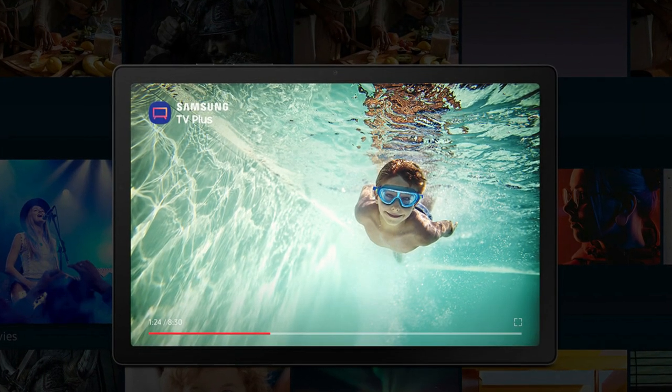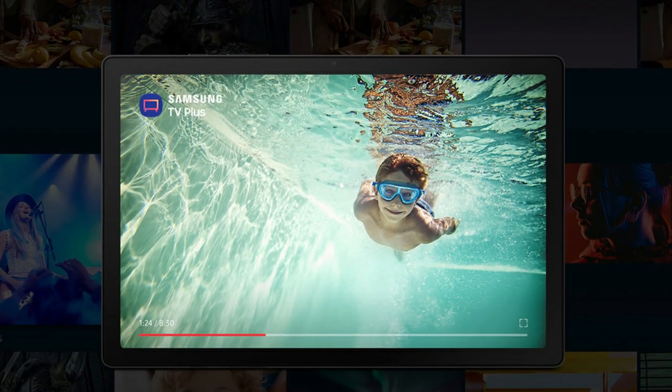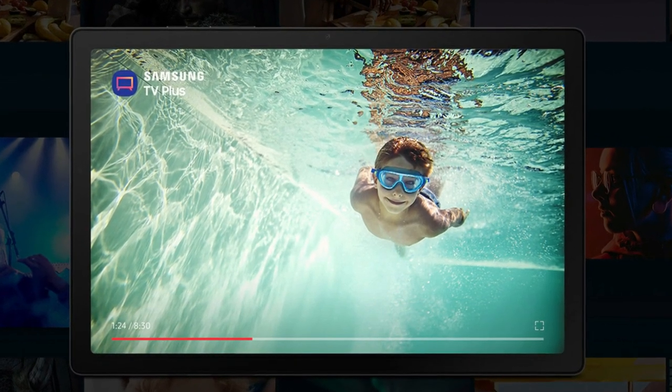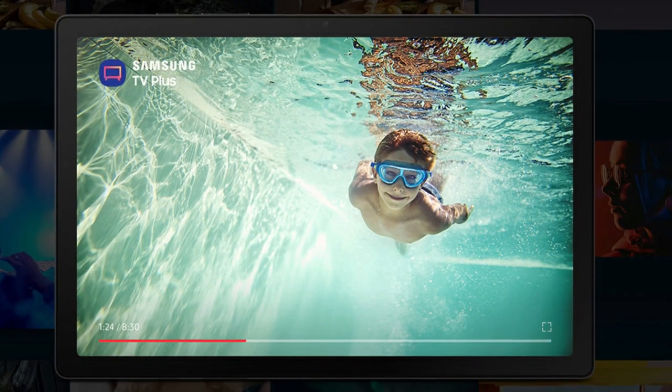Kids can also enjoy a fun, personalized tablet experience, thanks to Samsung's partnerships with global content partners and the ability to customize the home screen with playful icons and color schemes.